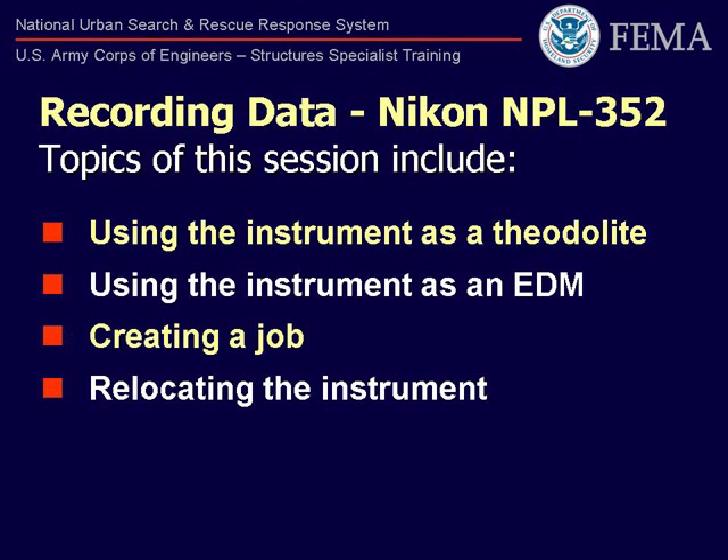One of the important items to remember is that the task force leadership has requested us to monitor a hazard and most likely requires information very quickly. Therefore, we will discuss using the Nikon NPL 352 as a theodolite, quickly citing a hazard and noting the horizontal and vertical angles, and recording this data on paper.